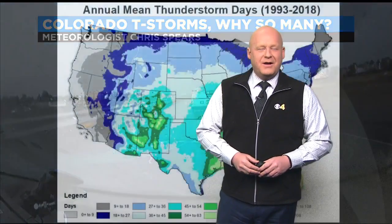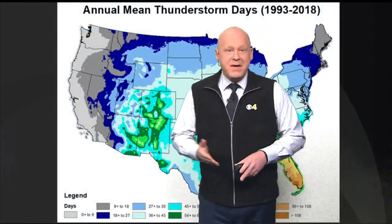Hi there. Meteorologist Chris Spears. Welcome to Weather School on CBSN Denver. I want to start talking to you a little bit about thunderstorms in Colorado and why we have so many.